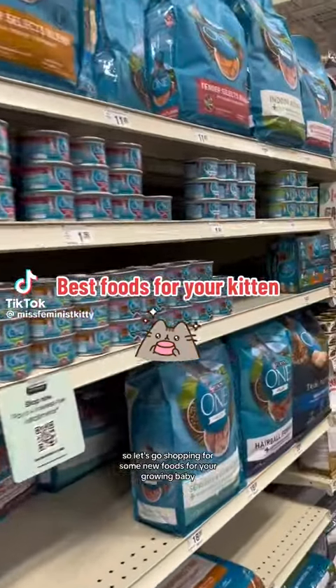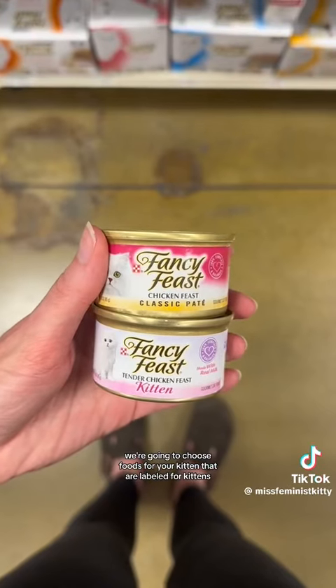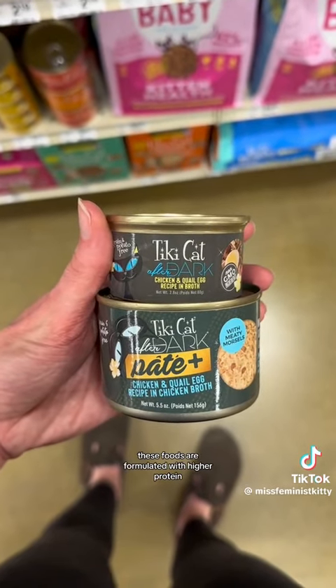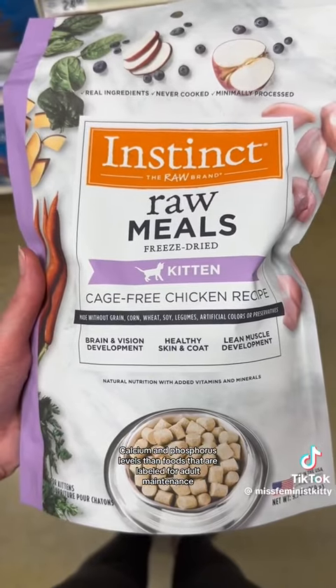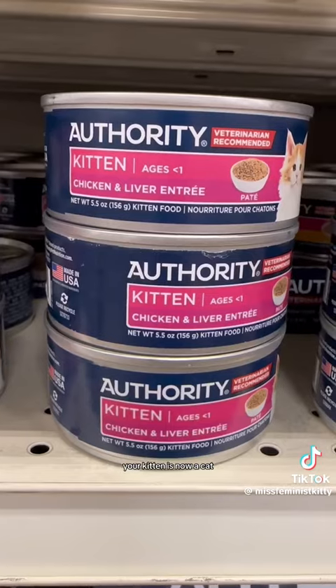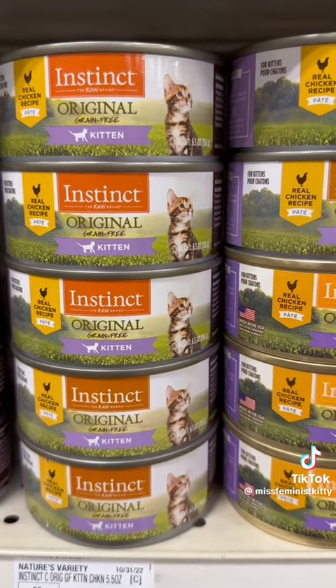You just got a kitten, so let's go shopping for some new foods for your growing baby. We're going to choose foods for your kitten that are labeled for kittens or for all life stages. These foods are formulated with higher protein, calcium, and phosphorus levels than foods that are labeled for adult maintenance. After one year of age, your kitten is now a cat and can eat food listed for all life stages or for adult maintenance.